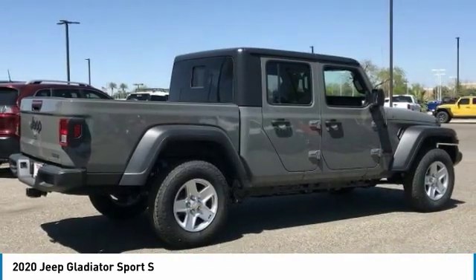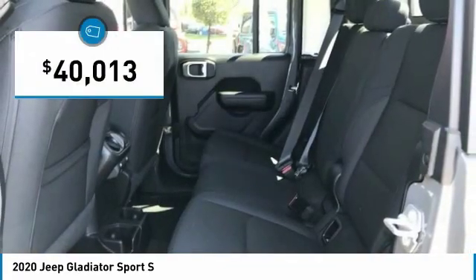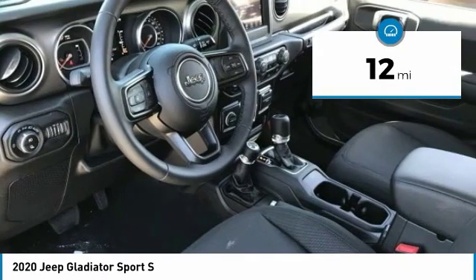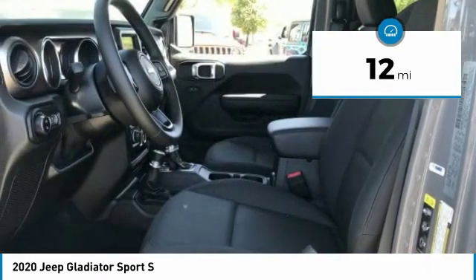You'll fall in love with this Jeep Gladiator, and it is priced below $45,000. This vehicle has less than 100 miles. Here are some of this vehicle's great options.